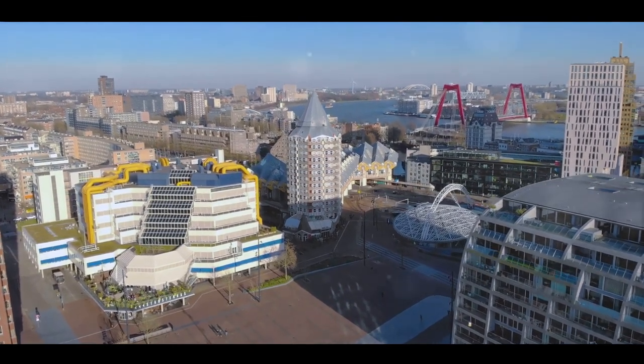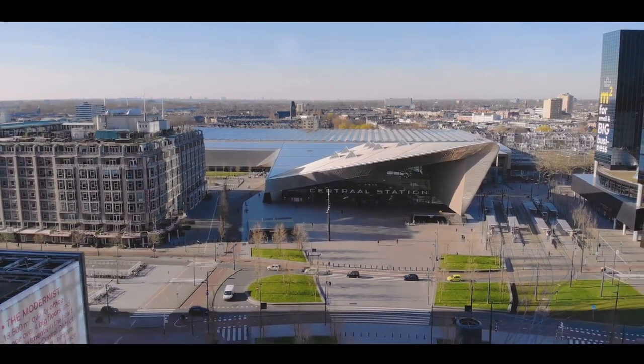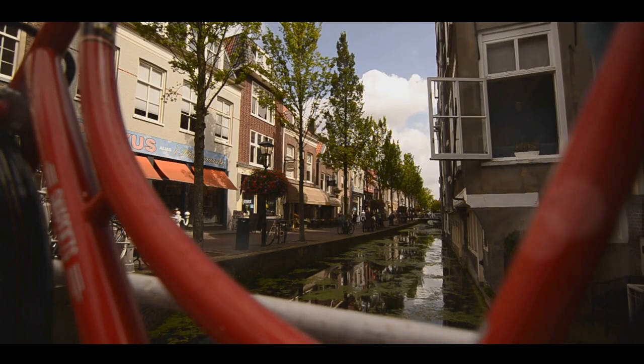We'll venture into the heart of bustling cities, take a stroll through picturesque gardens, explore iconic windmills and uncover hidden gems that make the Netherlands truly one of a kind. So fasten your seatbelts and hold on to your seats as we embark on this exciting journey through the Netherlands.